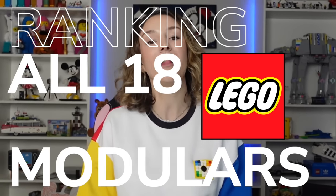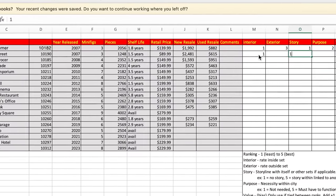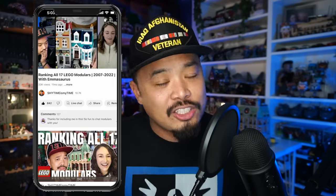What up fam! Today we're going to be ranking all 18 LEGO Modulars. This time, Emily is going to take my rubric that I used last year and implement it into her own rankings using the interior, exterior, the story, purpose, and her own bias as a tiebreaker. And if you want to see my own personal rankings, check out last year's video — it excludes the Jazz Club, obviously.